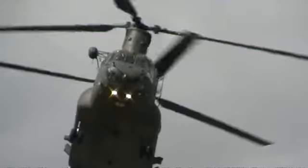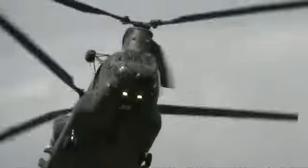And that completes the display of the Royal Air Force Chinook. A really fine display of airmanship from that three-man crew.